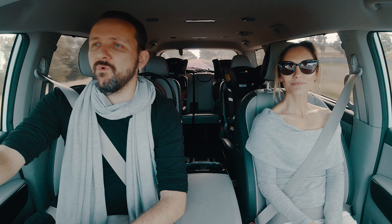Hi guys, it's Nat and Gav. Today we're going to tell you why we love the Kia Carnival Platinum.